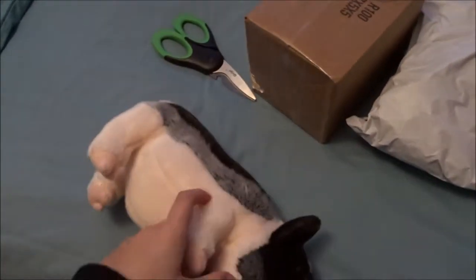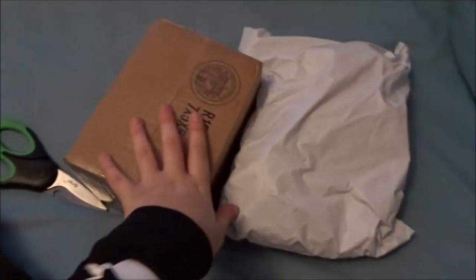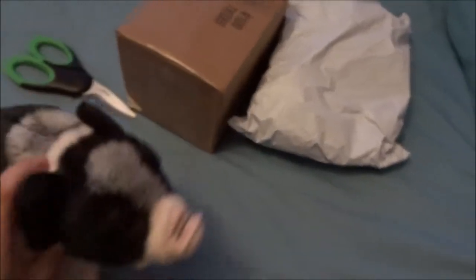Hey guys, it's Grandma at CorkinsCat here and today I am with Georgia, my pot-bellied pig. And as you can tell there are two packages, and obviously what else am I gonna do other than open them? So let's go!